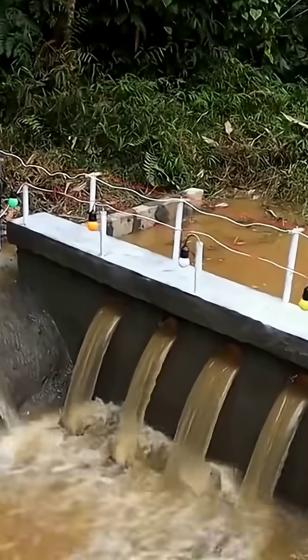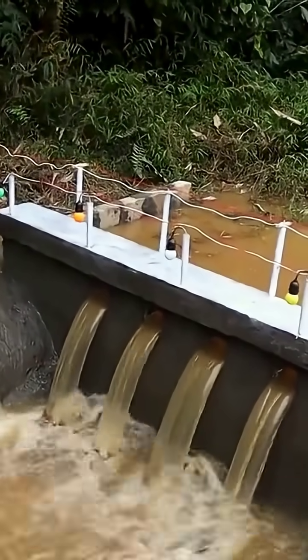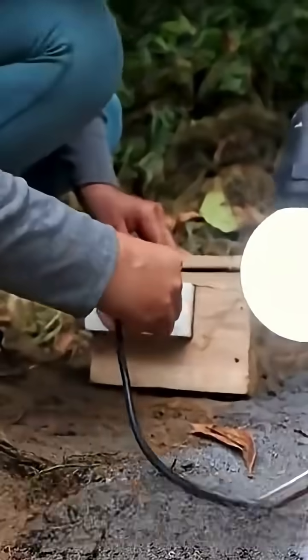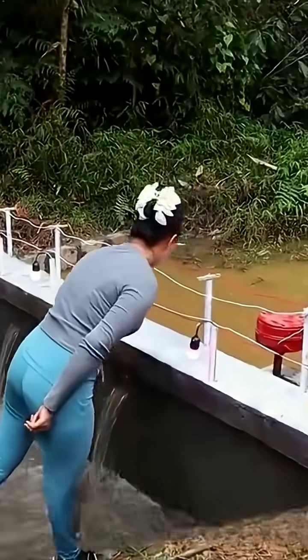What do you think about this? What do you think of the hydroelectric power station she built? Share your thoughts in the comments or bullet screen. If you like it, follow and bookmark. We share creative projects daily. See you next time.